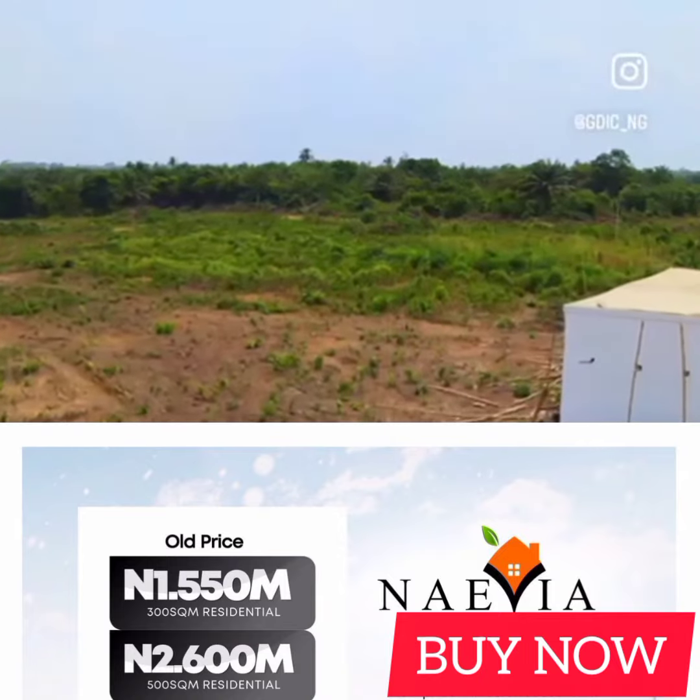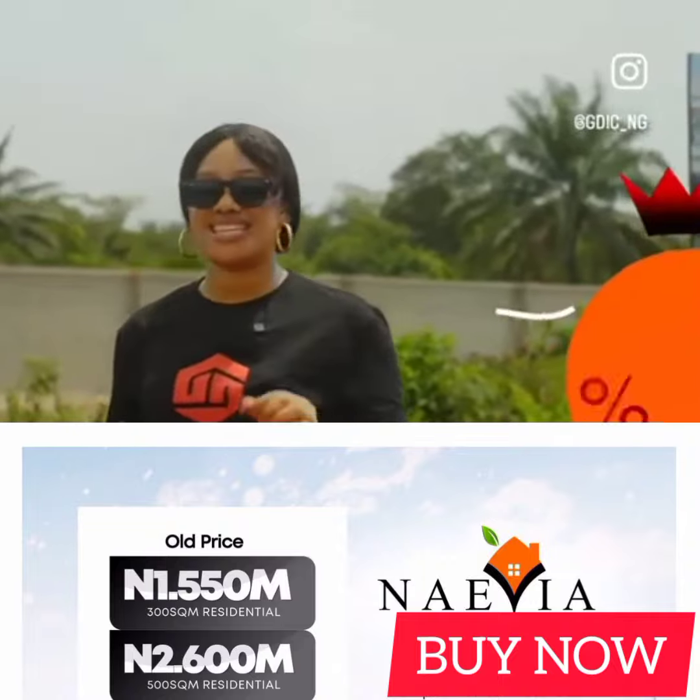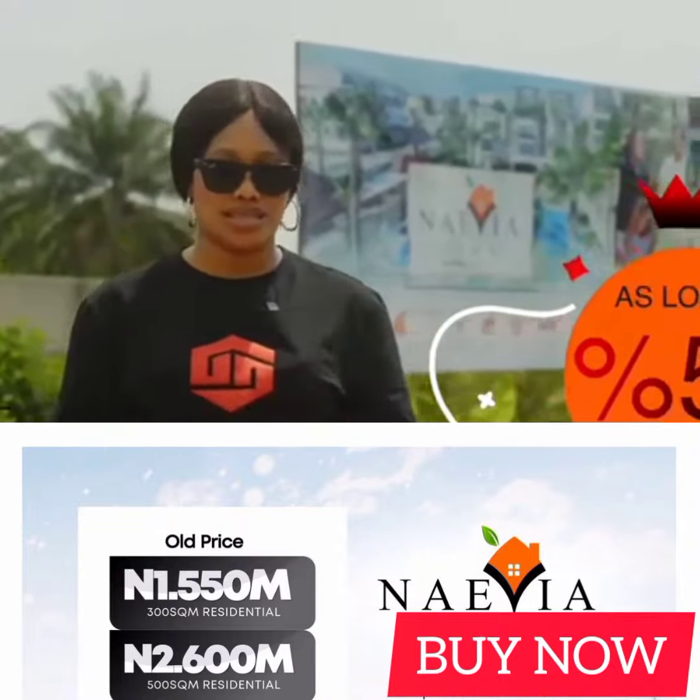The icing on the cake is that this property is relatively affordable, with a 50% initial deposit and a payment plan of up to 6 months.